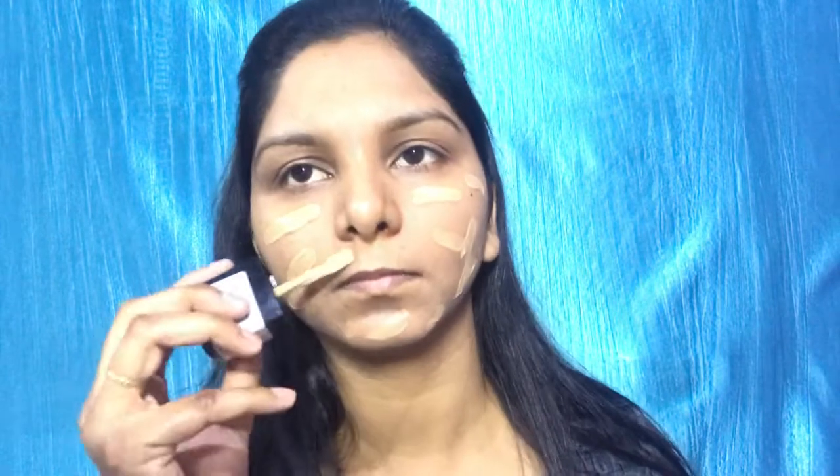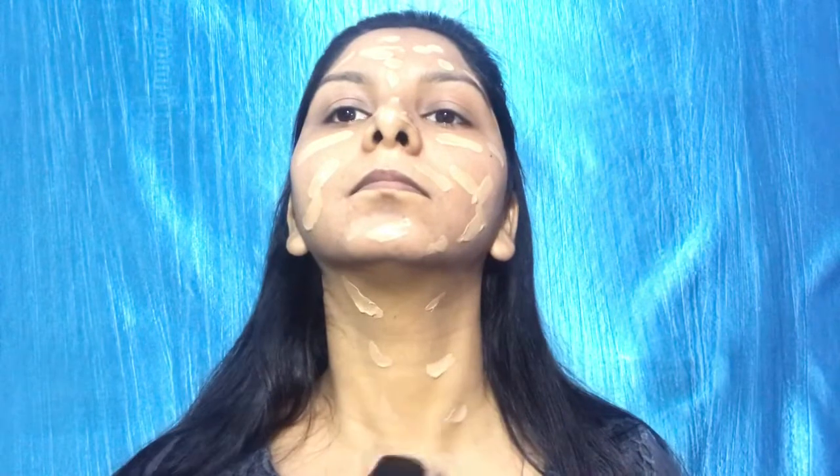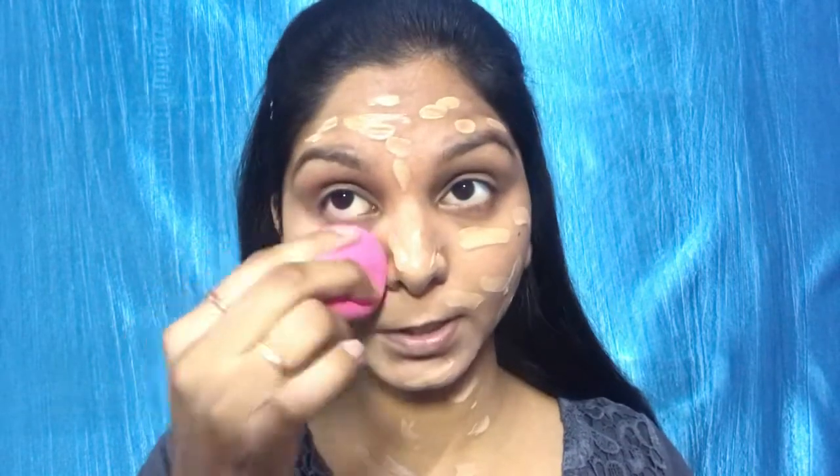I am using Wet n Wild Photo Focus Foundation and my shade is Desert Beige. I will blend it well with the same beauty blender. This foundation is good — the coverage is good and the matte finish is good. This foundation is very similar to Maybelline's Fit Me Foundation in terms of consistency and coverage.